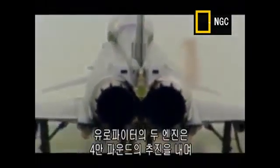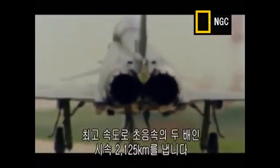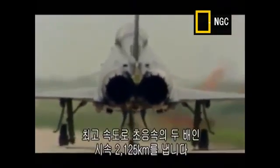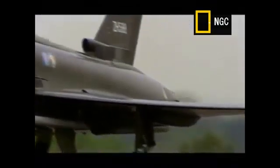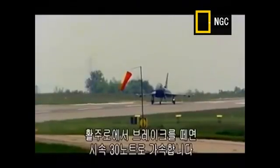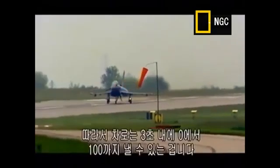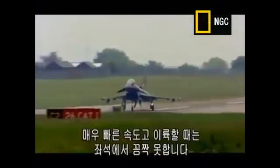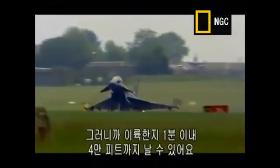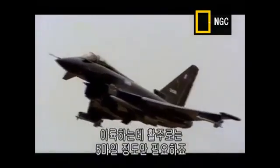The Eurofighter's two engines generate a combined thrust of about 40,000 pounds, pushing it to a top speed of 2,125 kilometres an hour — almost twice the speed of sound. When you let the brakes off on the runway with full power, you're accelerating at 30 knots per second — about 35 to 36 miles per hour every second. That's 0 to 100 in car speed in 3 seconds. That's quite frankly stunning. You're pinned to the seat, and you can be at 40,000 feet within a minute of take-off, only 5 miles down the road from the runway. It's rocket ship territory.